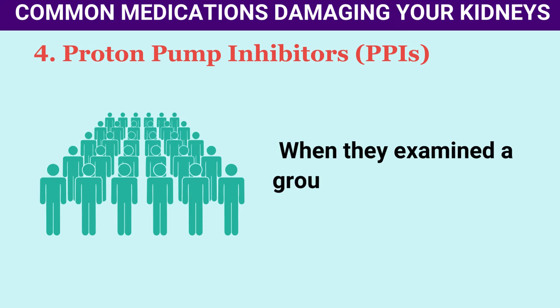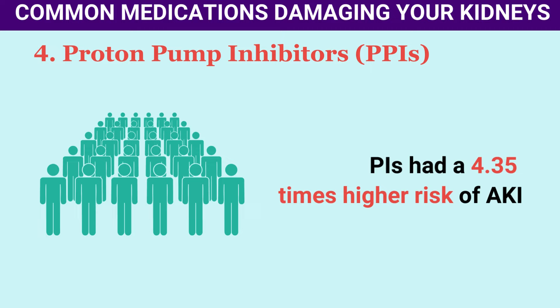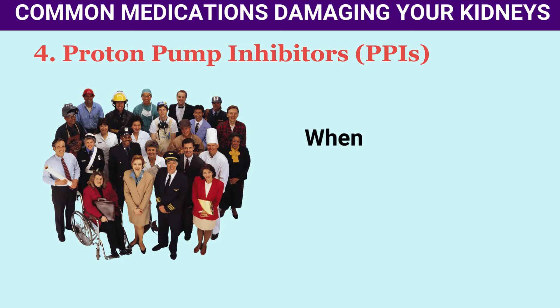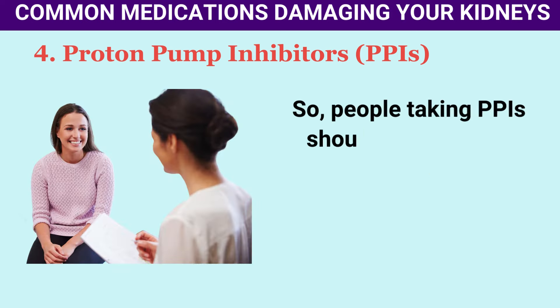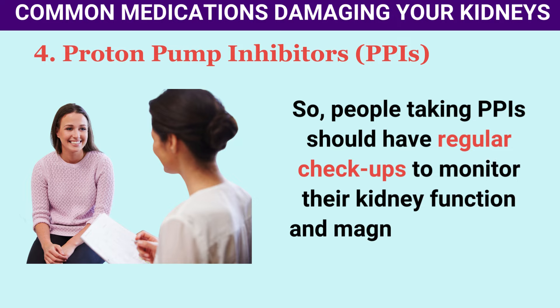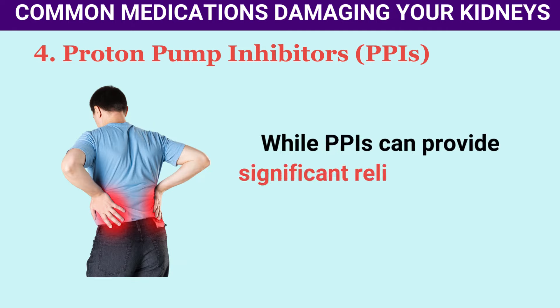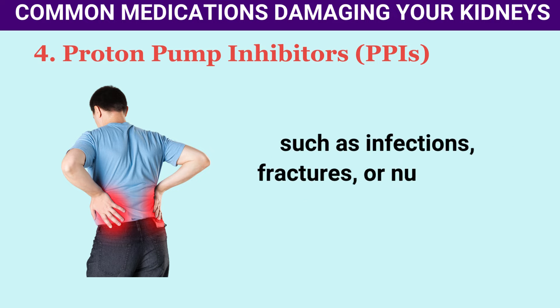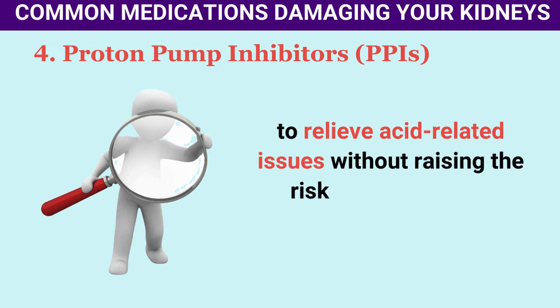A 2019 cohort study in the Journal of Pharmacotherapy found that among 93,335 people, those taking PPIs had a 4.35 times higher risk of AKI compared to non-users. Among 84,600 people examined, PPI users had a 1.2 times higher risk of CKD. People taking PPIs should have regular checkups to monitor kidney function and magnesium levels. It's important to take PPIs for the shortest time possible to relieve acid-related issues without raising the risk of side effects.